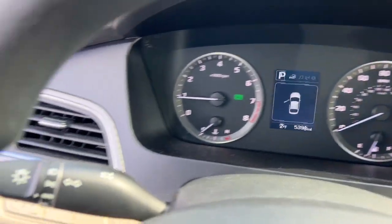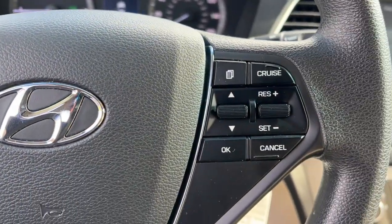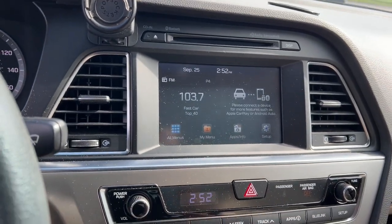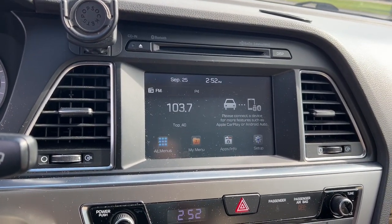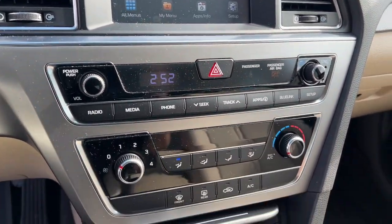The following are some of this vehicle's highlighted options: keyless entry, satellite radio, heated mirrors, backup camera, steering wheel audio controls, electronic stability control, aluminum wheels, alarm, rear spoiler, and stability control.